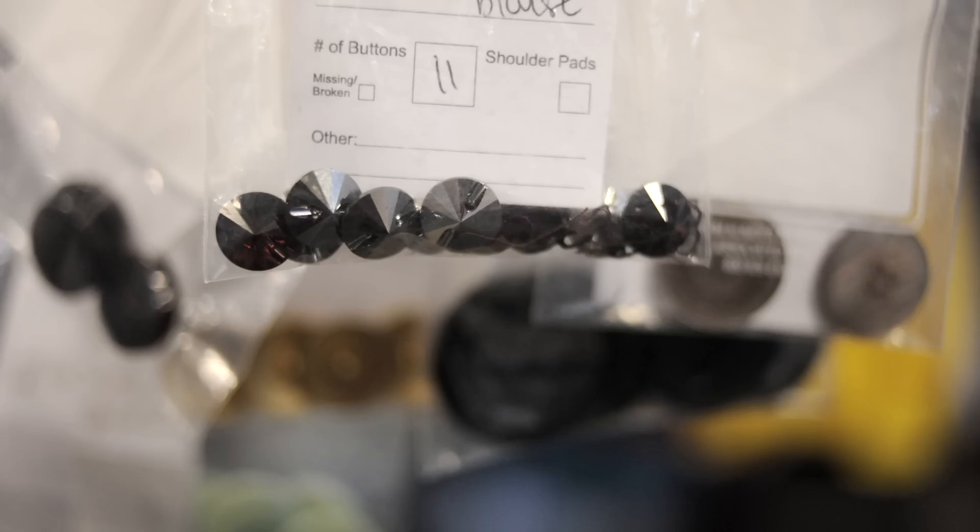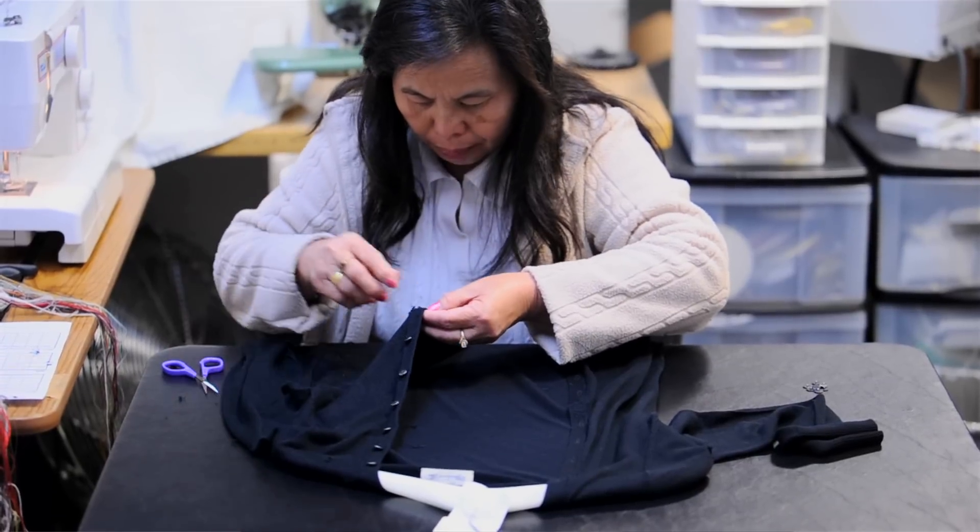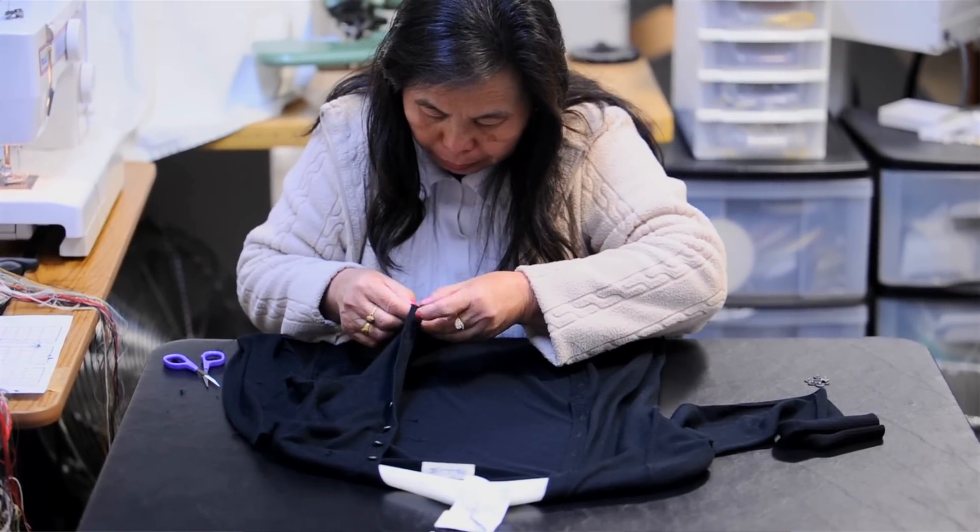We review the garment when it comes in, and if there are unique buttons — glass buttons that might break — we remove the buttons, and afterwards, at the end of the process once the garment's been cleaned, we put them back on.